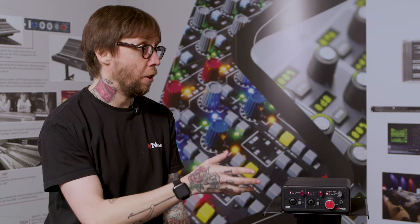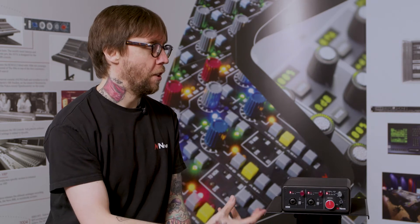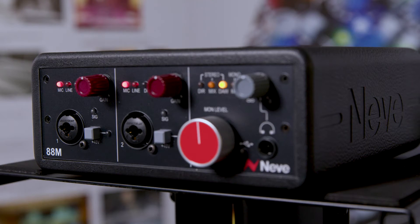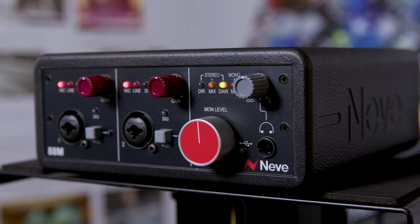So let's talk about the ADCs, or analog to digital converters. The preamps are always top of the range, top spec. The 8AM uses ESS Sabre 32 chips on the ADCs, and these aren't commonly used on a lot of audio interfaces. They're very high specification and high performance.